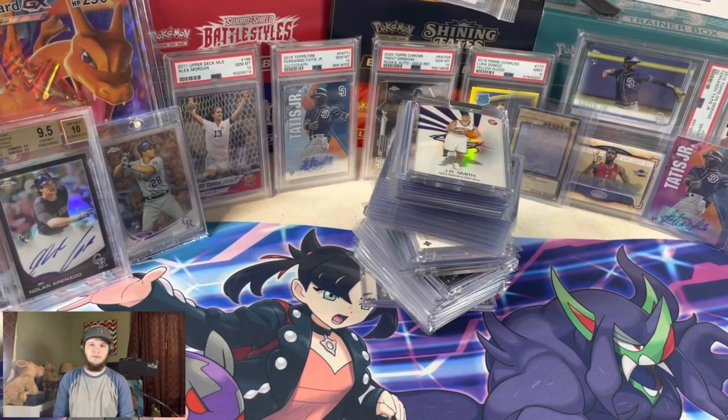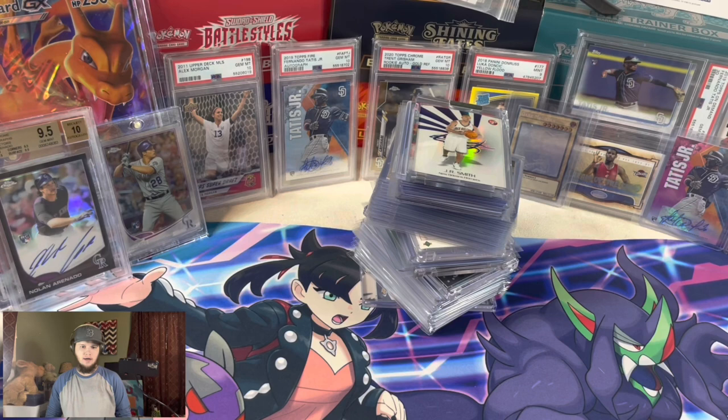Hey everybody, welcome back to the channel. Today we're going to do this past week's pickups. This week's pickups were from Wednesday to Sunday. I had been doing about a week and a half because I was getting a little bit behind, but I'm going to try to get this video out every Monday for the seven days before.